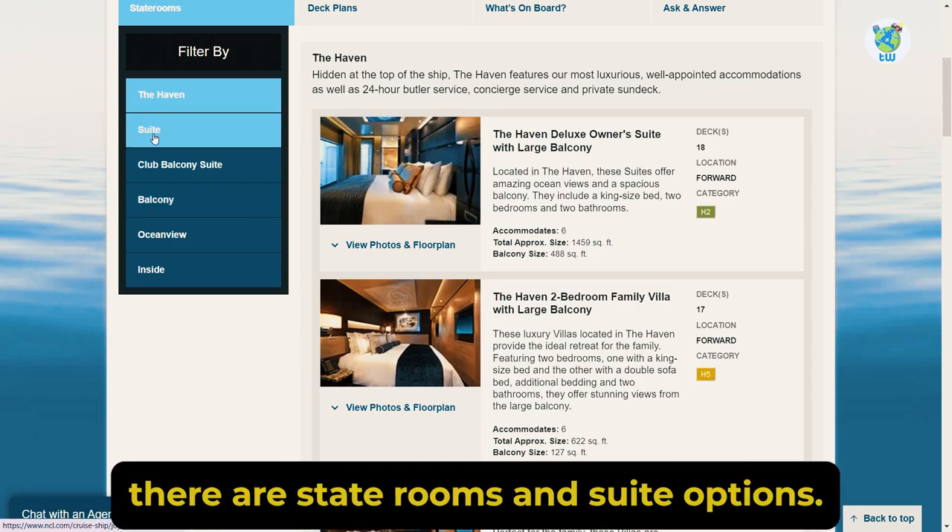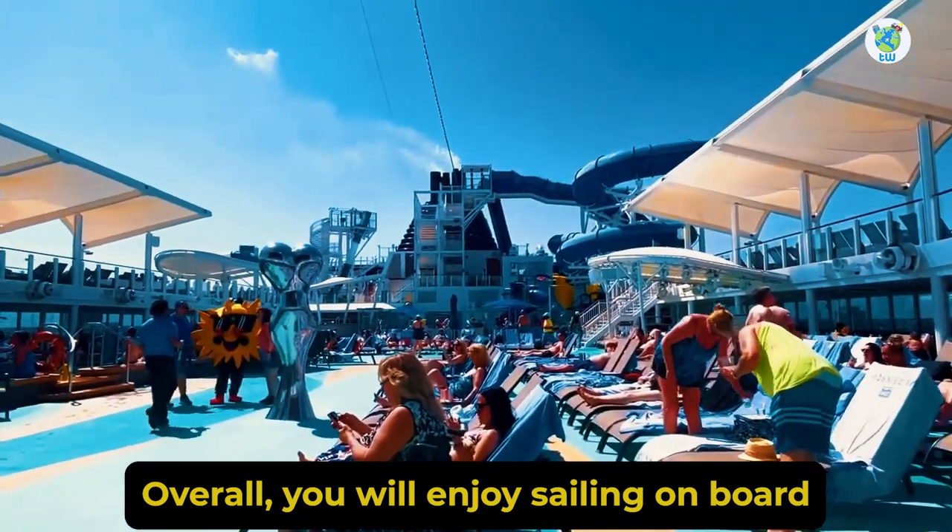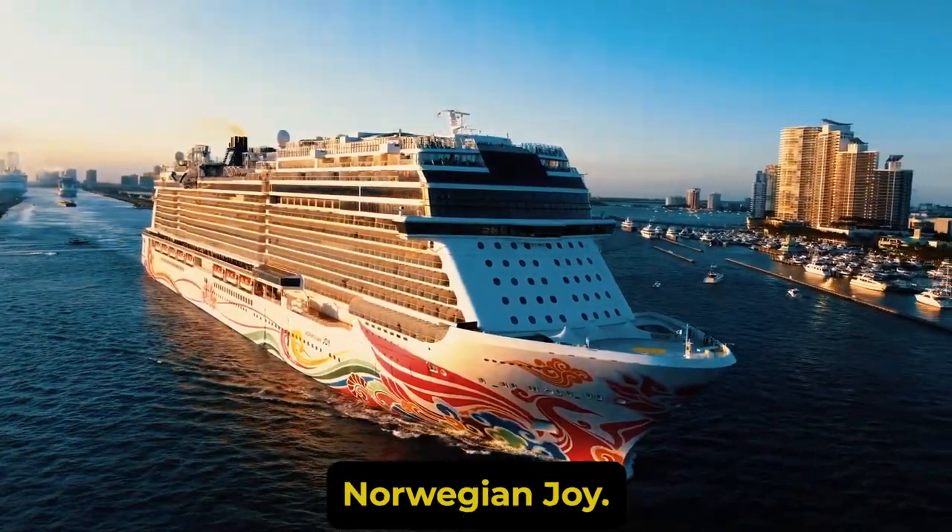For accommodations, there are staterooms and suite options. Overall, you will enjoy sailing on board Norwegian Joy.